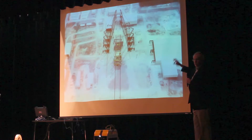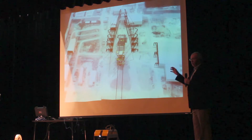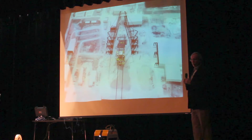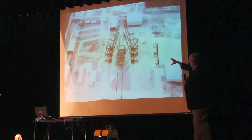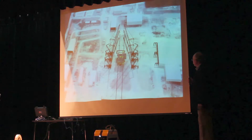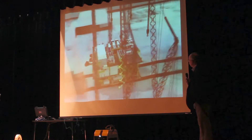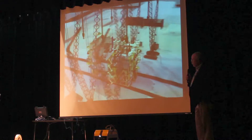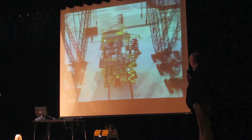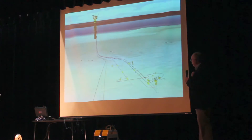Making eight cranes work together in synchronization is an unbelievable task — when one lets down, all hell breaks. Those structures are built up one level at a time. Each one of those levels is about 30 feet tall.